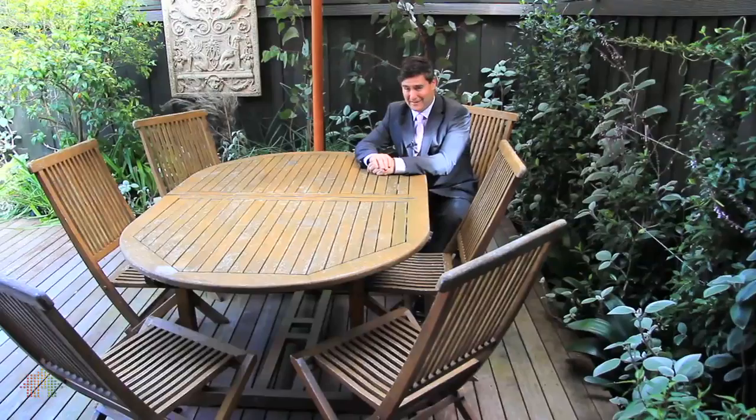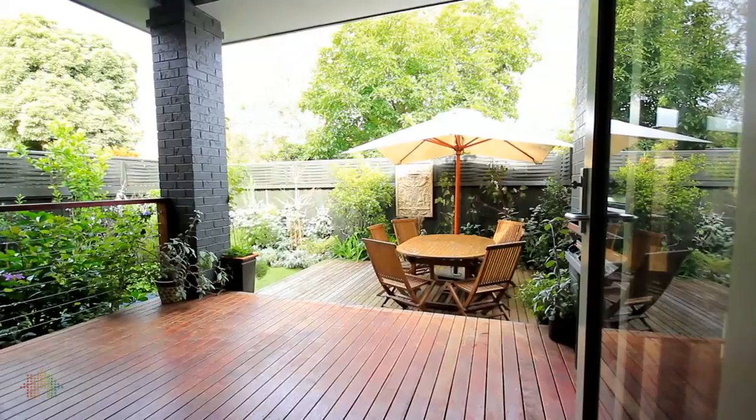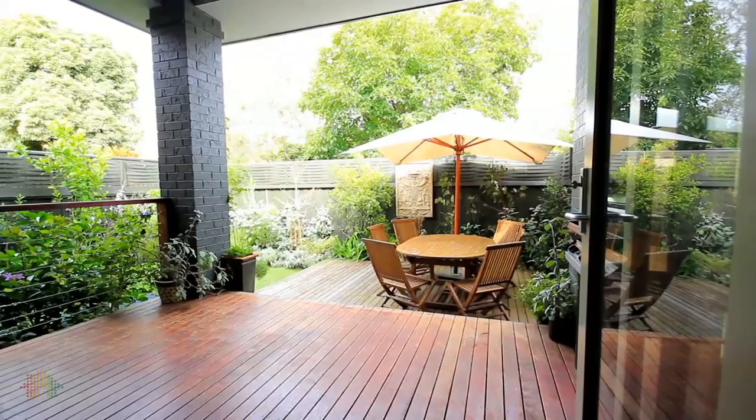Alfresco living is a big part of this home and a magnificent feature. The split-level decking flows beautifully to this north-west courtyard and of course this terrific patio area.